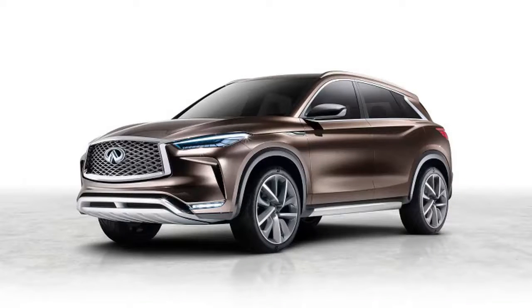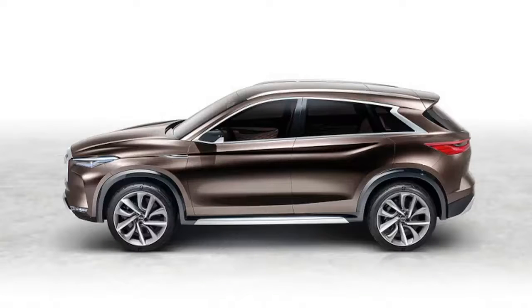Other details about the car, such as the interior, have yet to be revealed. We're sure to see those as well as other information about the QX50's technology when it makes its full debut in Detroit.